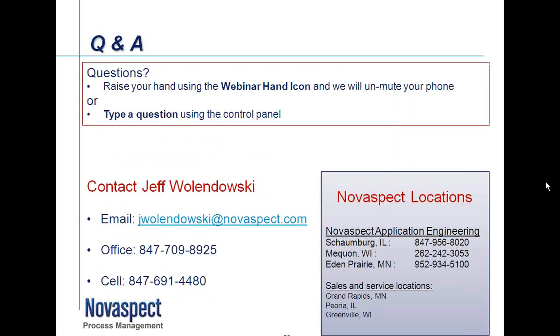We've come to the end of the presentation. I'd like to open it up for Q&A. If you have a detailed question you'd like to get into a discussion about, you can see my email address as well as my office and cell phone number below. My name is Jeff Wolandowski, and I appreciate your time this morning. Thank you.